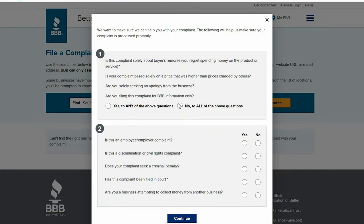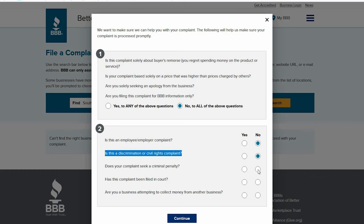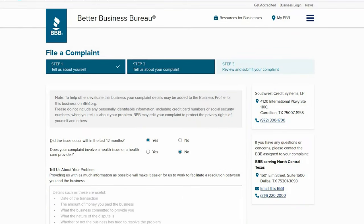It asks: is this complaint solely about buyer's remorse? Click no — if you click yes, they'll throw you to a different category and it may not help with what we're trying to do. Same thing with the other questions — click no on all of them. Then enter all your personal information. When asked if the issue occurred within the past 12 months, click yes. For the healthcare question, click no.